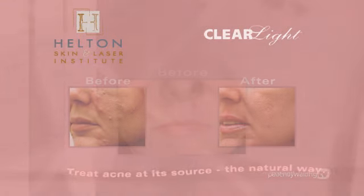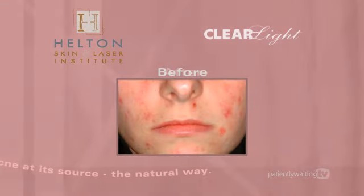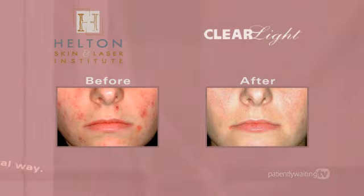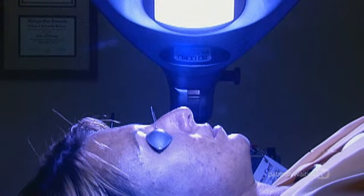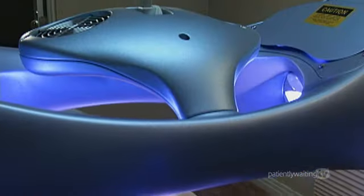This results in a chemical reaction that causes the acne bacteria to self-destruct while having no effect on the surrounding skin. Clearlight treatments are quick and easy. You simply lie comfortably while the therapeutic light is applied to the affected area. Immediately after treatment, you're ready to get on with your day.